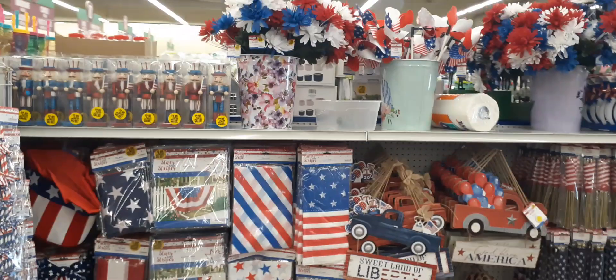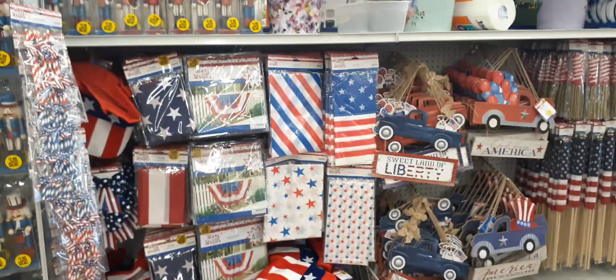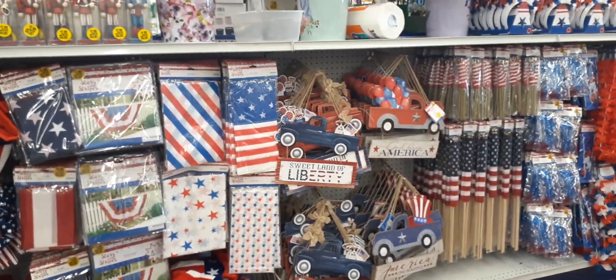Alright my friends, I'm going to end it here. It was really cool that we got a little glimpse and preview of their Fourth of July items here at the 99. Lots of really cool stuff. I hope you all enjoyed this walkthrough!